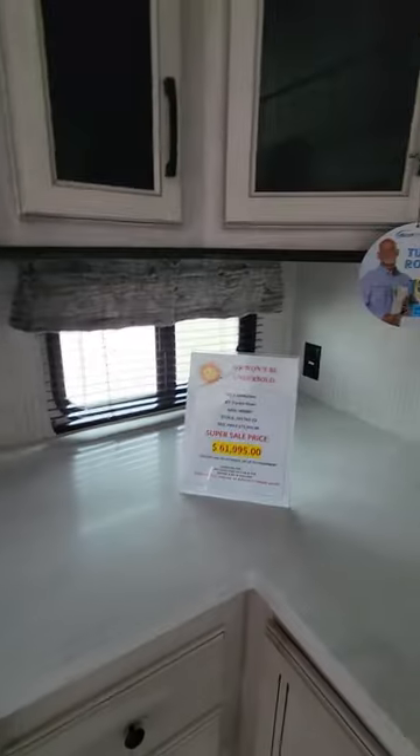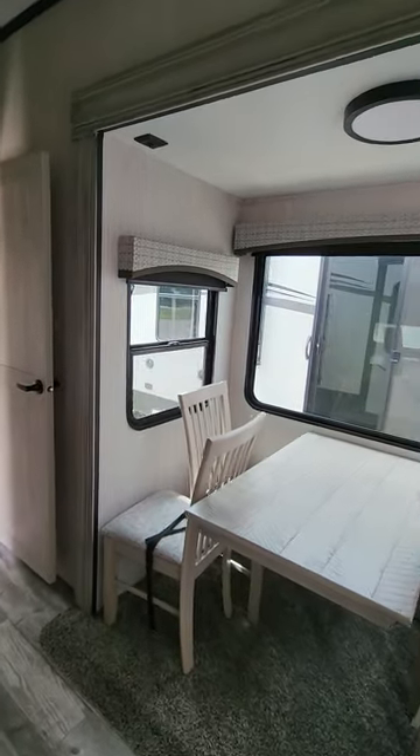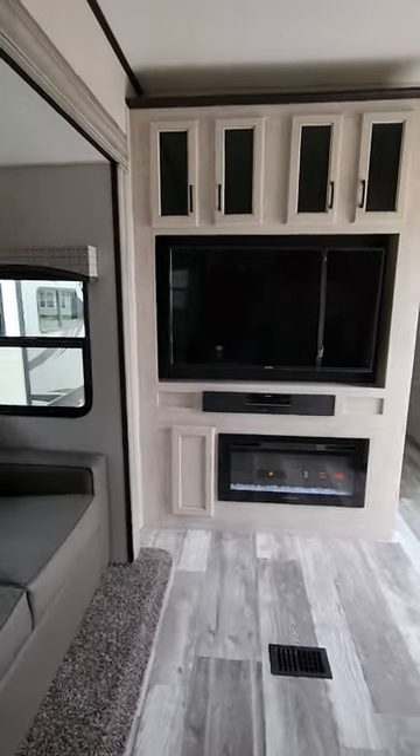This is the Forest River Sandpiper Luxury Destination Trailer, the Destination Trailer — Model 400BH, high-rise bunkhouse.